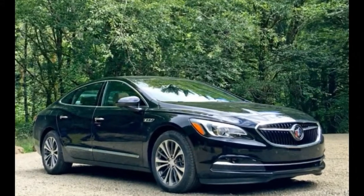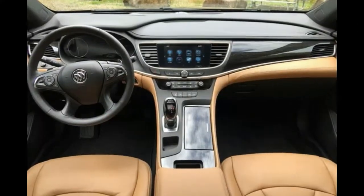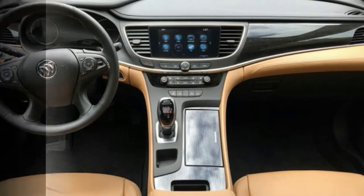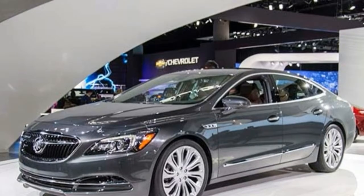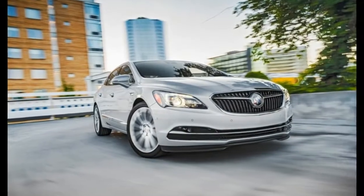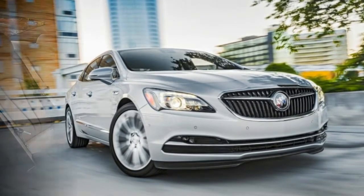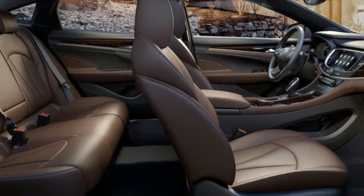Other large sedans in this category are slightly roomier and faintly quieter, while offering their suites of active safety equipment for fewer dollars. Even so, the big Buick provides plush accommodations for four adults, a high-tech infotainment and connectivity suite, and fetching styling that won't look out of place at the valet stand.